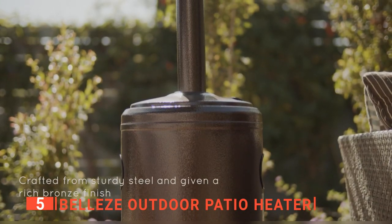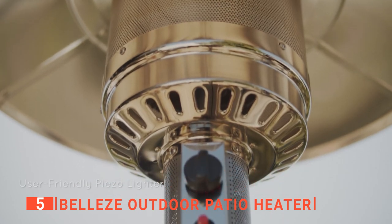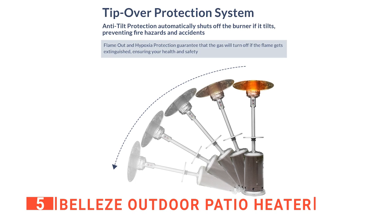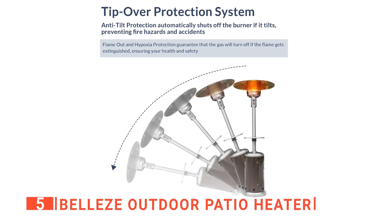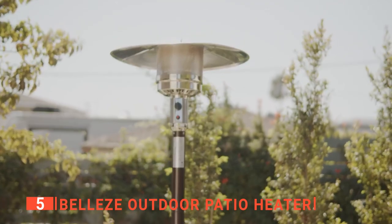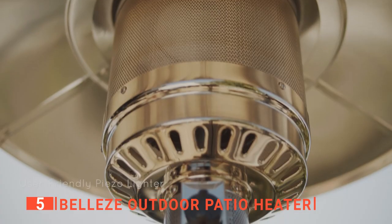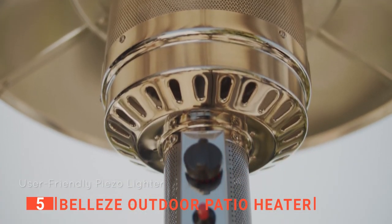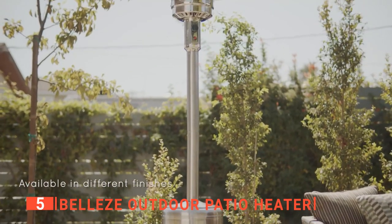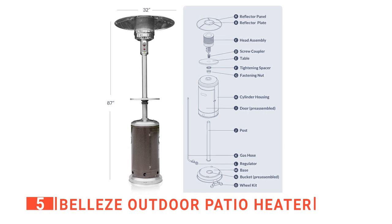This patio heater also features a high-density polyester material with laminated undercoating that prevents rain from seeping through. For your safety, the Belize Outdoor Patio Heater has an anti-tilt protection design that automatically shuts the burner off if it tilts, to prevent fire hazards and accidents. Operating this product is easy, with only two control buttons — an igniter to light it up and a knob to turn it on or off and adjust the temperature. You can also move it around your backyard thanks to its two smooth rolling wheels.